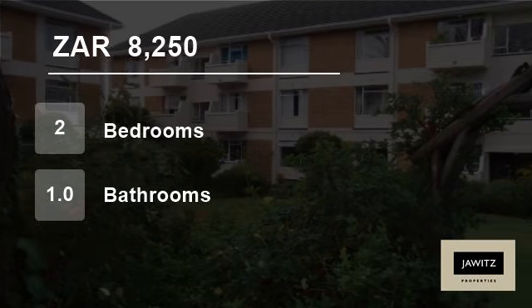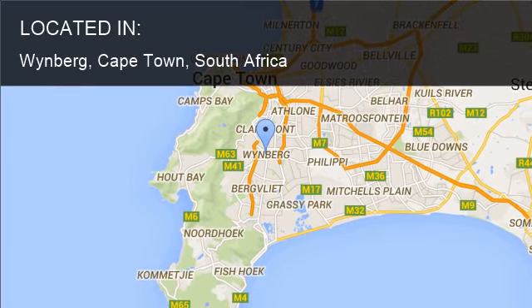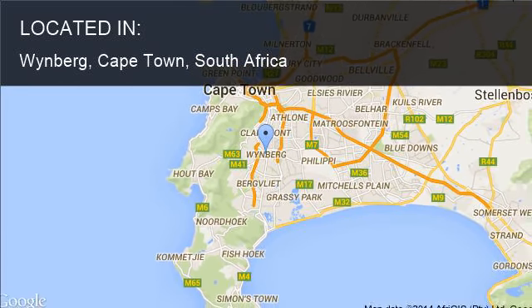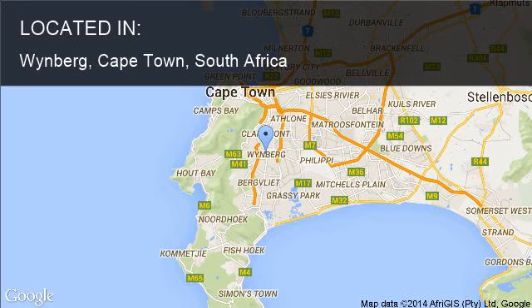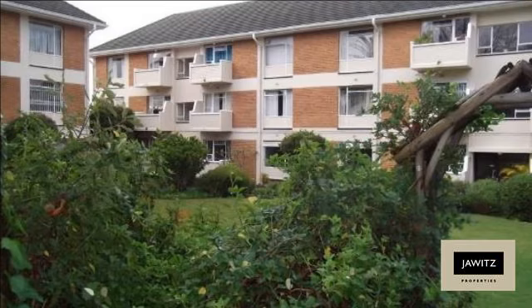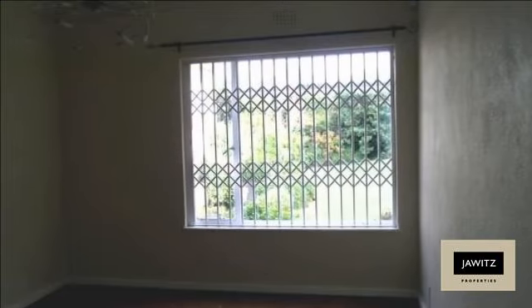Welcome to this two-bedroom flat for rent in Weinberg, Cape Town, South Africa for R8,250 per month. Spacious two-bedroom apartment to rent. Beautiful well-maintained gardens. Secure parking, very secure complex.